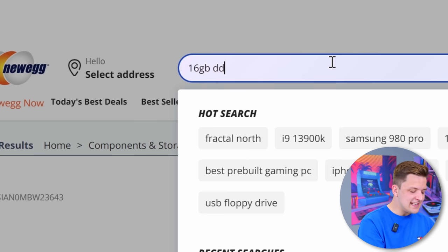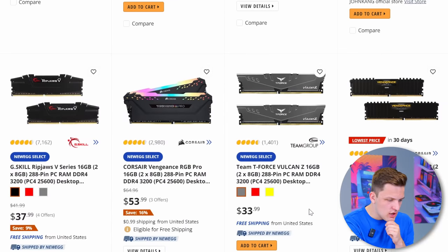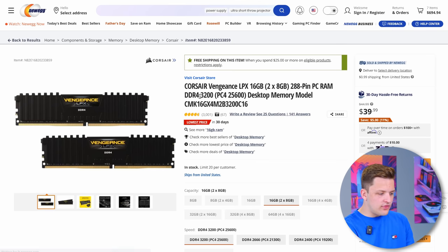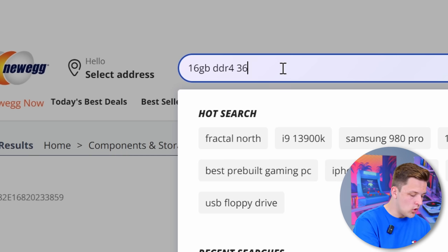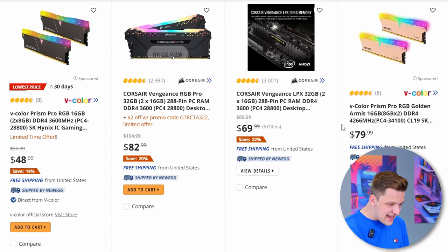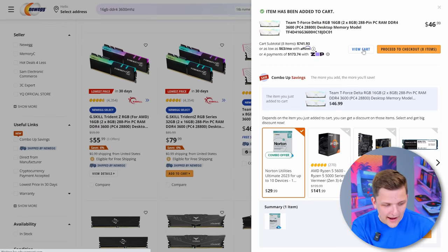I also know that I need 16GB of DDR4 memory — RAM is one of those core components we've got to have. There are some cheap RAM options out right now. Corsair has a DDR4 3200 MHz kit for $39. DDR4 3600 MHz would be better though, so let's have a look. At $46 available in white or black — adding that right in my basket as well.